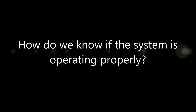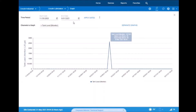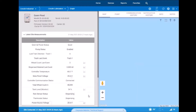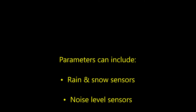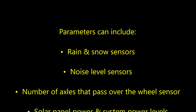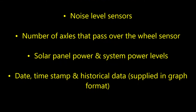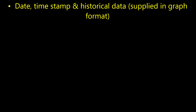How do we know if the system is operating properly? The web-based modem on the Flow system is set up to monitor and track a number of different parameters and events, and transmit and receive system information to and from any handheld device for web-based monitoring. Parameters can include rain and snow sensors, noise level sensors, number of axles passing over the wheel sensor and direction, solar panel power and system power levels, date, time stamp, and historical data.